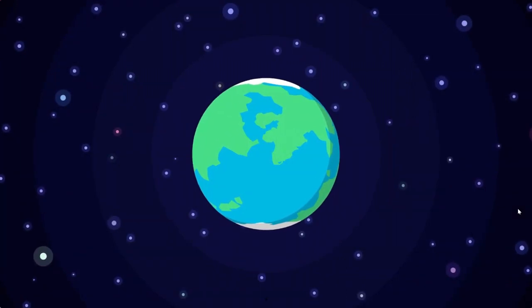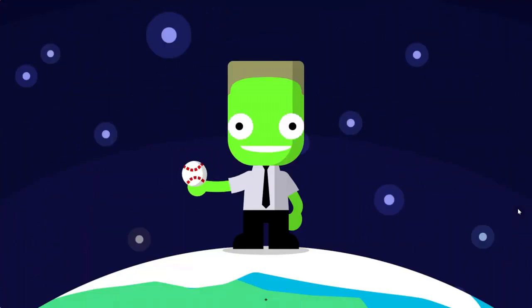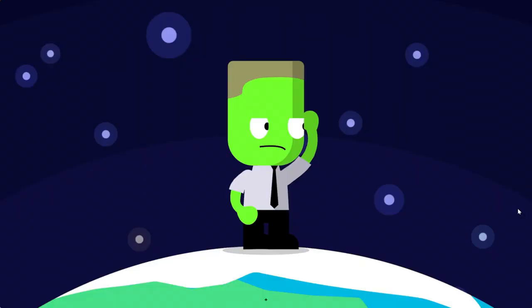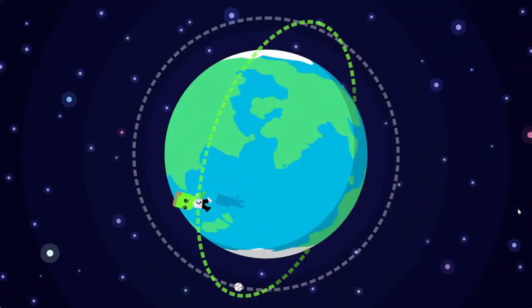If you want to visit space for more than a couple of minutes, you'll need to get to orbit. An object is in orbit when it's moving sideways so quickly that even as gravity pulls it downwards, it keeps missing the ground. As long as the object isn't slowed down by anything, it goes around the same path around the body it's orbiting — forever.